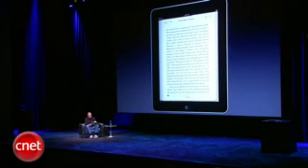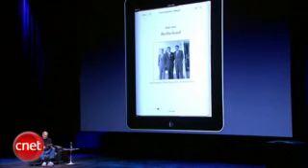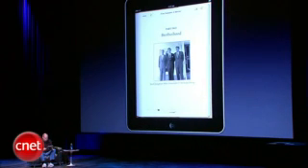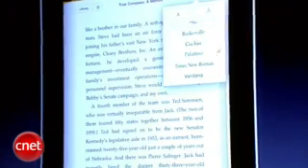And I can go to the table of contents here, and I can just pick a chapter and go there. I'm going to pick part two, Brotherhood. And again, you can have photos — black and white or color. You can have video if you'd like in your books, whatever the author wants. It's very, very easy. And we can change the font size if we'd like — bigger or smaller. We can change the font, pick a different font, whatever you want.